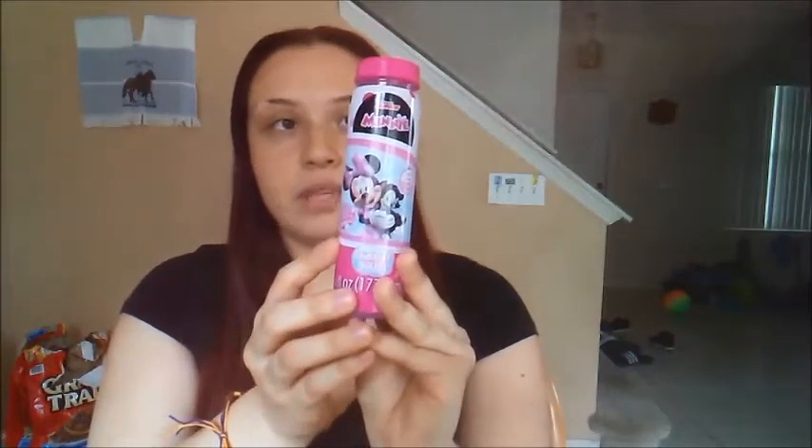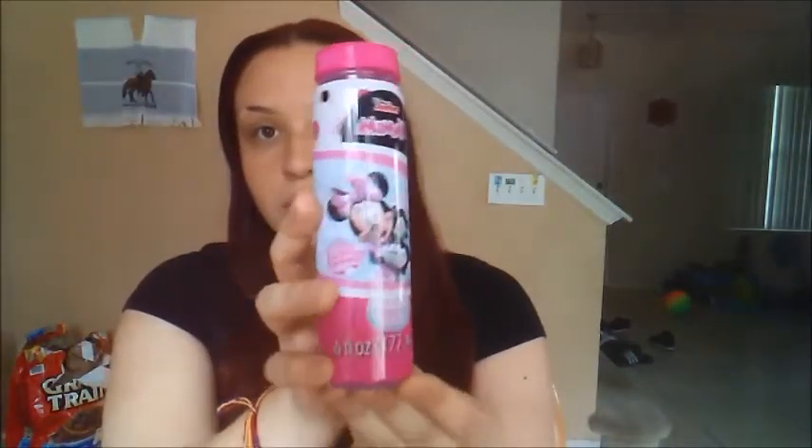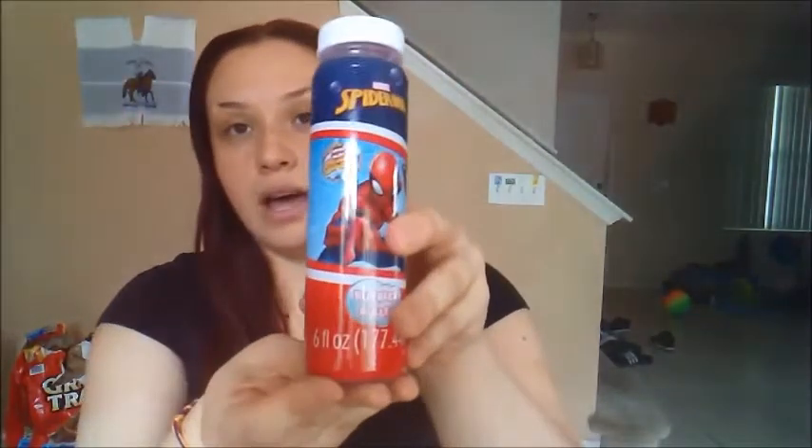The first thing I have is this mini bubble, and from what I see at the top it has a little wand — it's closed but whatever. This cute little mini bubbles set, and also this Spider-Man bubble which also comes with its wand inside as well.